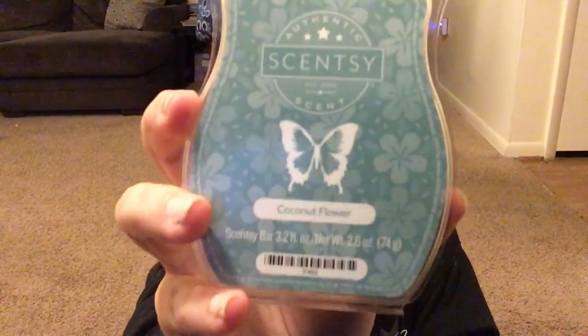I'm going to start with my number one absolute favorite — coconut flower. It is a spring and summer scent. I don't even know how to describe it — if you watched my Yankee Candle haul video, I suck at describing scents. This is just one of my favorite smells of all time in anything: candles, wax, body sprays. I absolutely love coconut anything, and every time anybody comes into my house they always remark how much they like it.